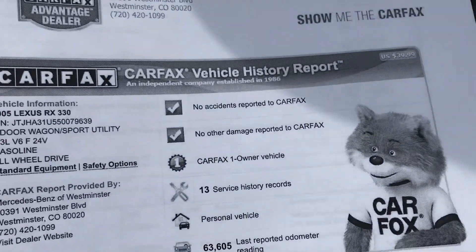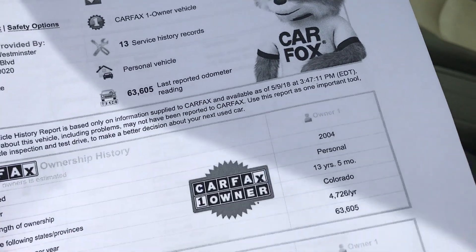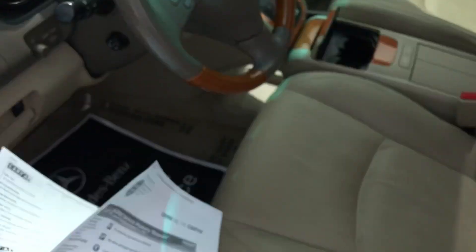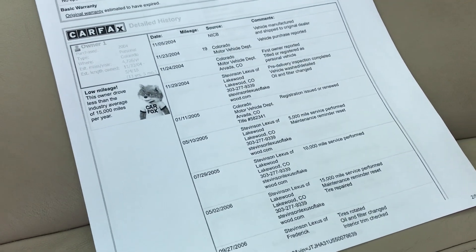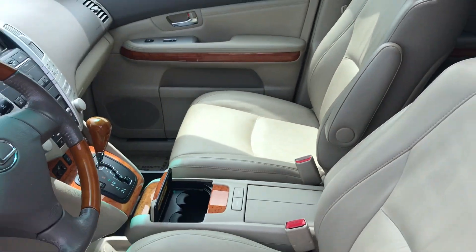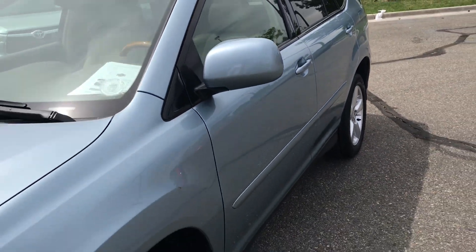Here's our Carfax. You'll see no accidents, no damages reported, 13 service histories. And you'll see that they did own it here — so 4,700 miles. A little bit more than I was thinking when I did quick math in my head. Stevenson Lexus of Lakewood and Stevenson Lexus of Frederick are the ones that were doing the service on this. So a really good vehicle. I'd love to show this to you in person if you have some time today and we can take it out for a test drive.